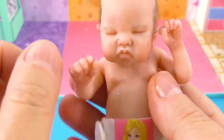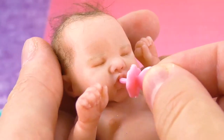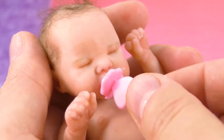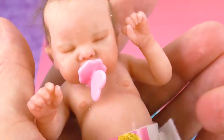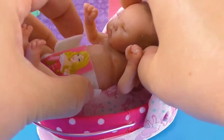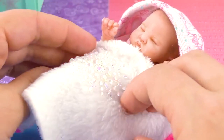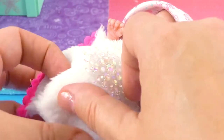She is an anatomically correct baby, which means she looks like a real baby. She even has real hair and she can open her mouth, so if you have a pacifier or a bottle you can give it to her. She has a bed and she also goes to sleep because we're making a bedroom.